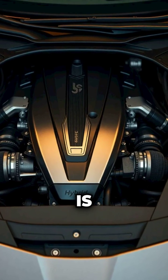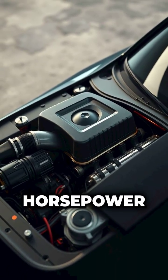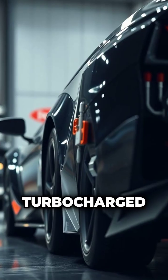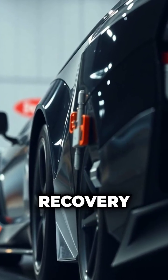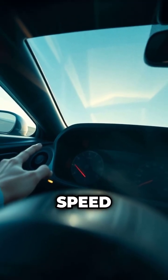The power unit is a hybrid engine producing over 1,000 horsepower. It combines a turbocharged V6 engine with energy recovery systems, storing and deploying energy to gain extra speed.